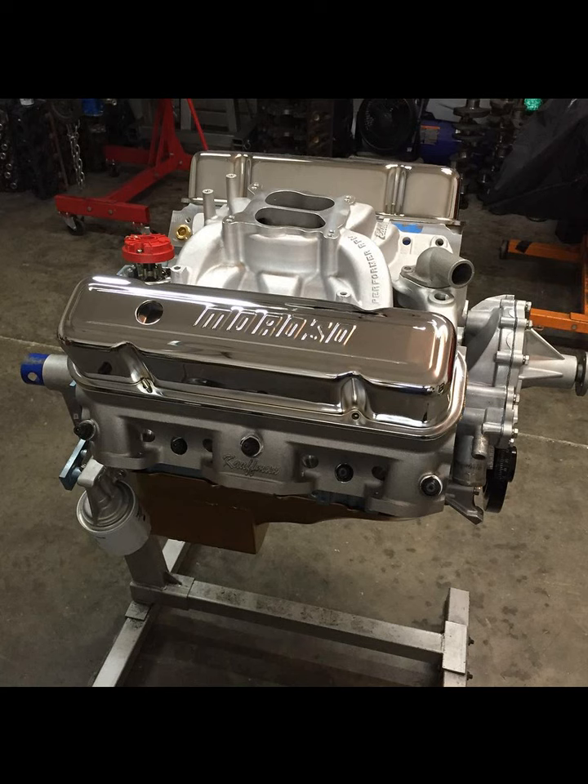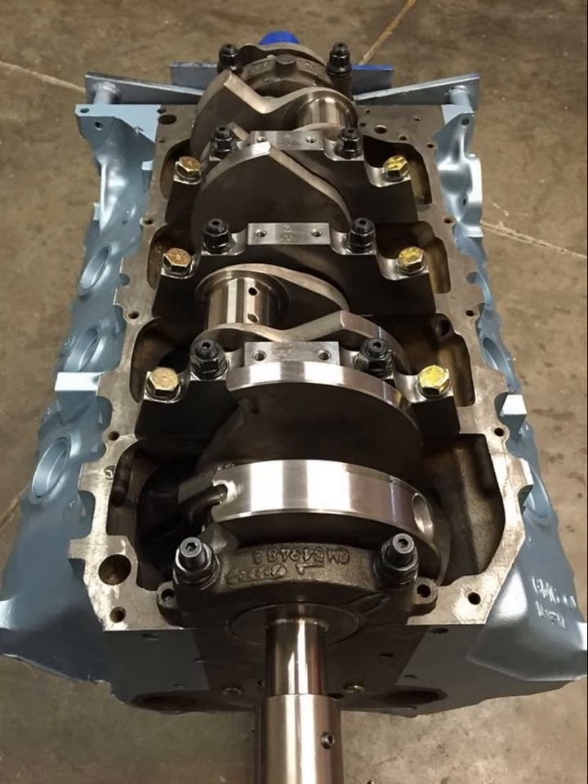During that time one of the other forum members contacted me about a build. I had sold the ported Edelbrock heads, the cam, and the intake, but a member asked me if I would build a 434 Pontiac for his car. I actually used that same block over again and he wanted billet main caps, so we had the block fitted with those billet splayed main caps — really stout. We did a SCAT 4340 4-inch stroke crankshaft, ending up with around a 4.155 bore and a 4-inch stroke, so 434 cubic inches.